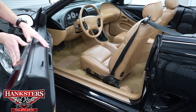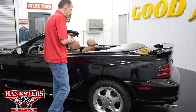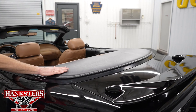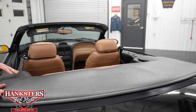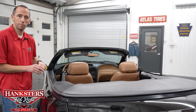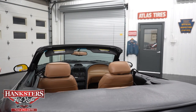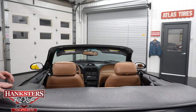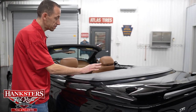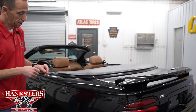It has power windows, locks, and a power top. We have the boot cover on right now so you can see what it looks like. Underneath is your canvas top, also in black, which you'll see in the website pictures. Just like any other power convertible, you hit a button in the center console and it goes up and down. To use the hard top, you take the boot cover off, leave the canvas top down, and put the hard top on.